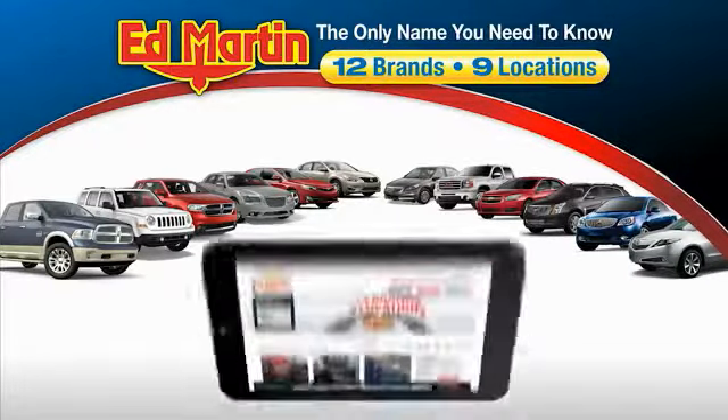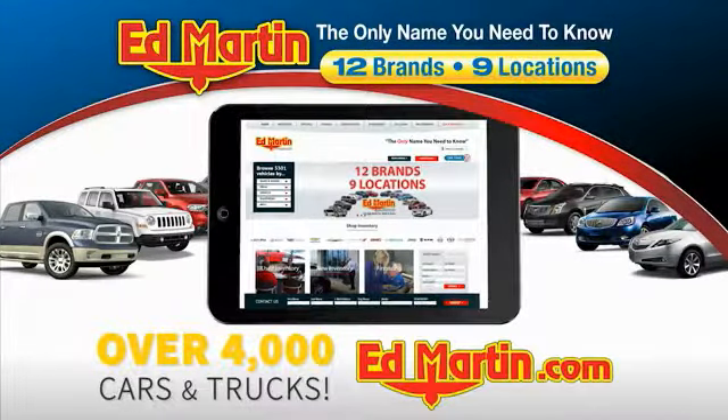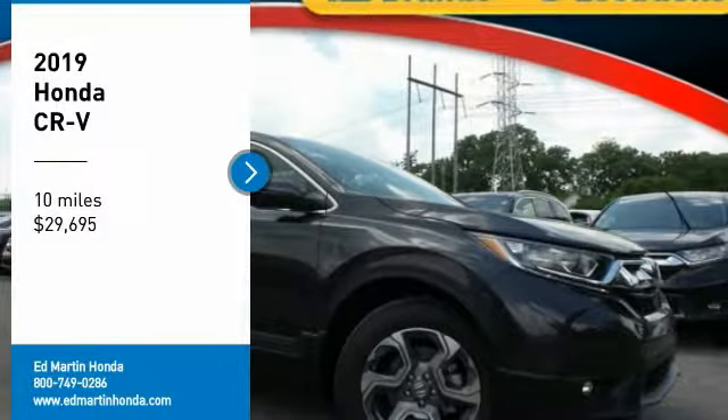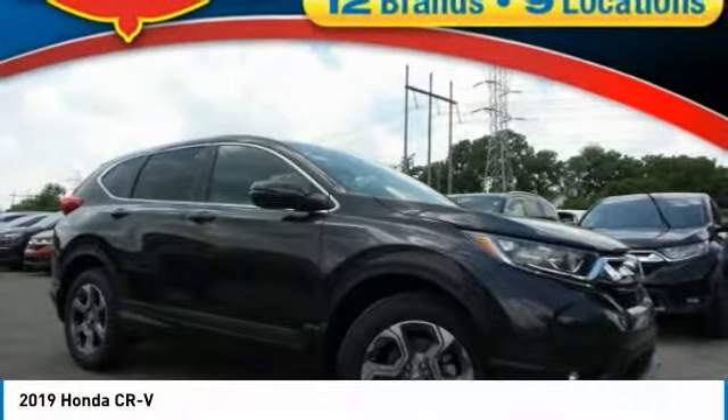Thank you for clicking our video. You can also shop over 4,000 more cars and trucks online at edmartin.com. Stop by and take a look at the 2019 CR-V.